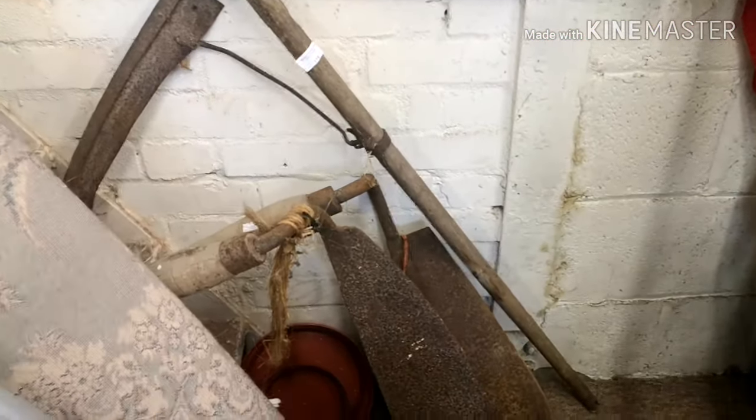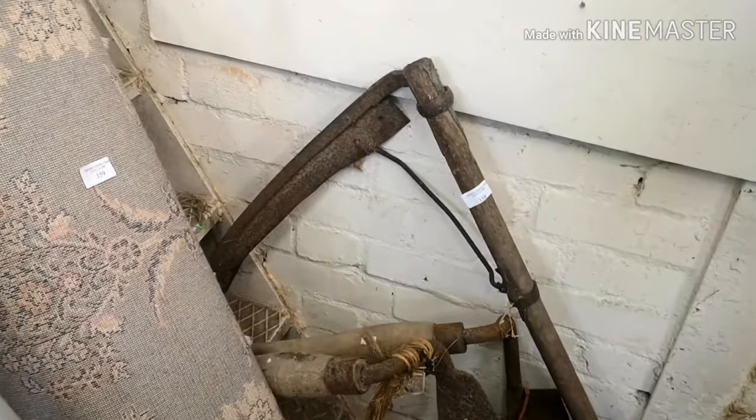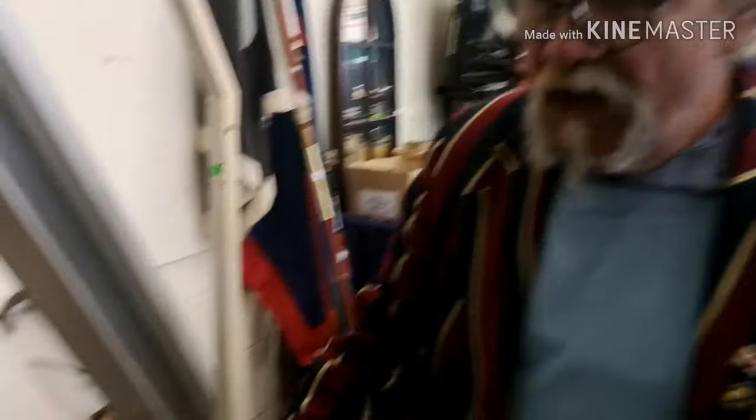If you've got a pub and you're doing the walls up with farming stuff, we've got two beet knives here for chopping sugar beet or beets up for feeding cattle, and a really old scythe. A nice little piece.